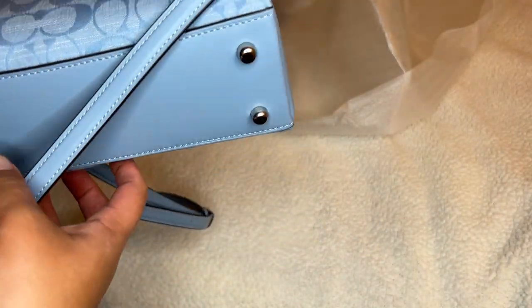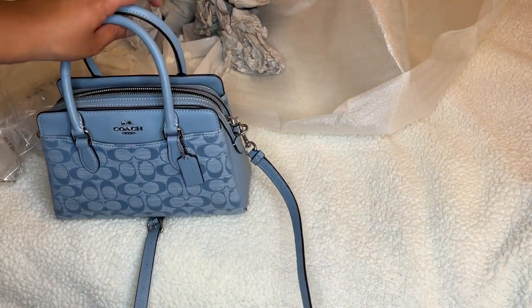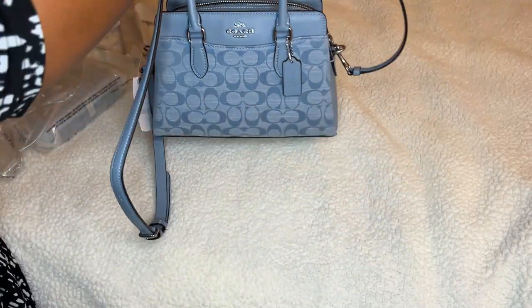I'm curious to see how I'll wear it, but I love this bag. I really love this bag. I'm very happy that I bought it.